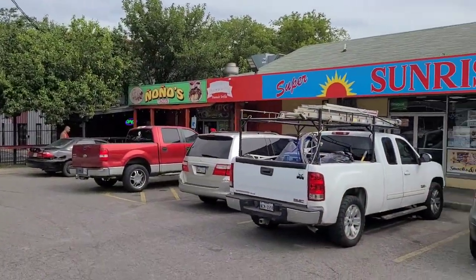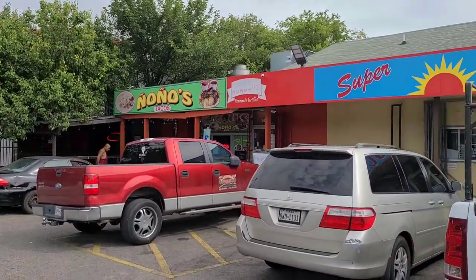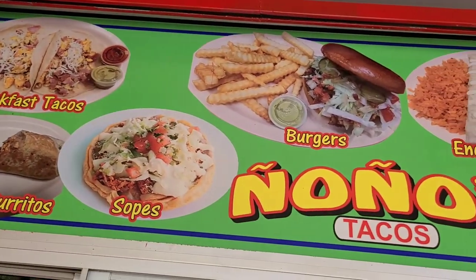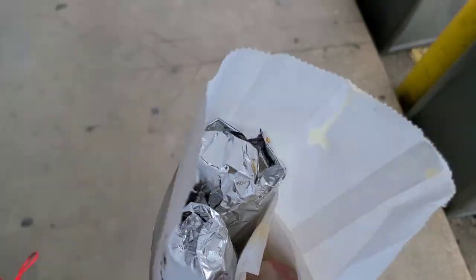There's a taco shop over here — I'm going to go try it out and see if I can find a breakfast taco. I went ahead and got the breakfast taco, which is a flour taco. Got my two breakfast tacos and I'm going to try them while I wait for the bus.